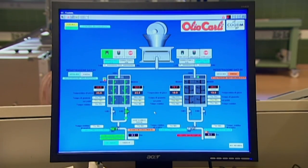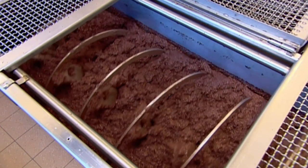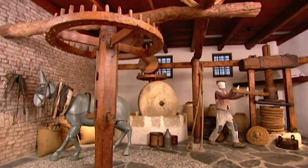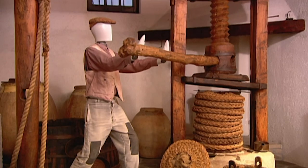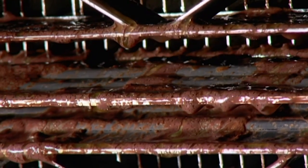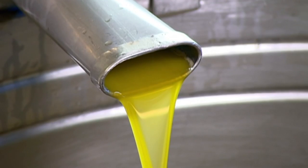Once the paste reaches the desired consistency, it's over to a computerised system that regulates the temperature of the paste as an auger mixes it. The oil is then separated from the paste. Traditional techniques involve spreading the paste on mats and stacking them to press out the oil, but this system is more high tech: rows of metal plates dip into the paste and the oil adheres to them. A spin in a centrifuge separates the residual paste from the oil.